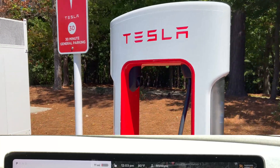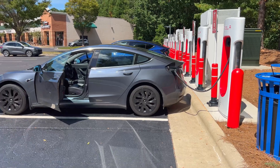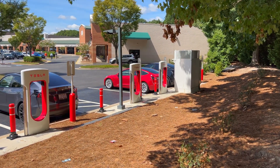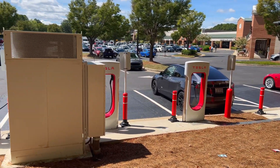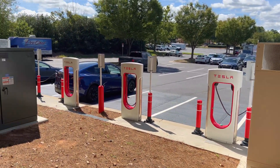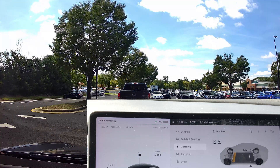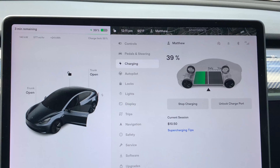Pulling in with 11 miles or 4% left, I proceeded to the far right side of the line of chargers, backed in, and did the normal supercharger process of opening the port and inserting the cable. Tesla does the supercharger network and the ease of charging at individual stalls very well — the car automatically connects and charges the credit card on file. I charged up to 40% in about 11 minutes, which is enough to get to work and back home with plenty of charge remaining.